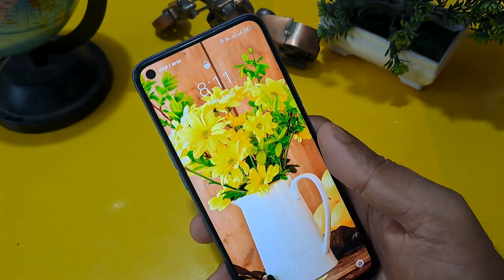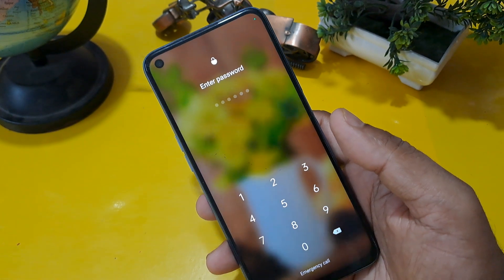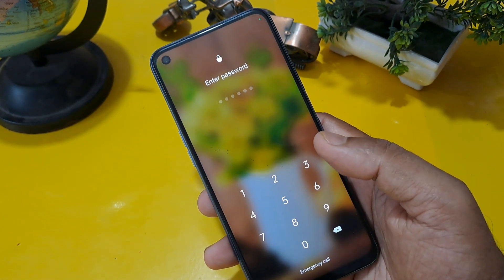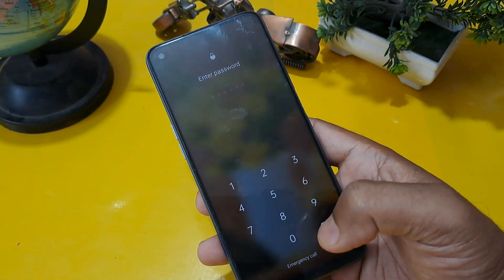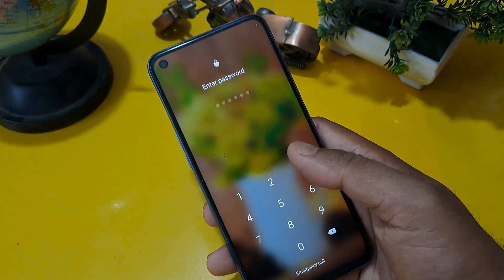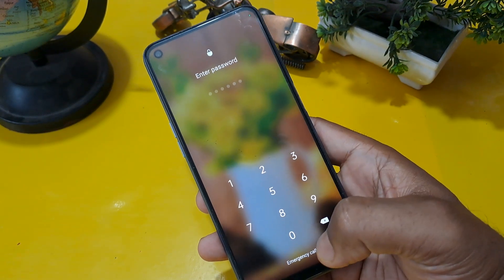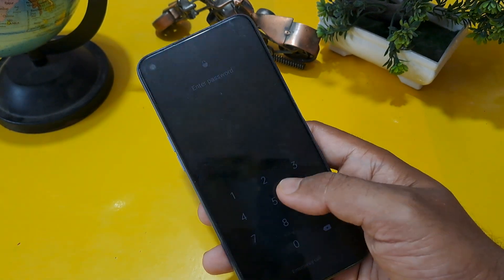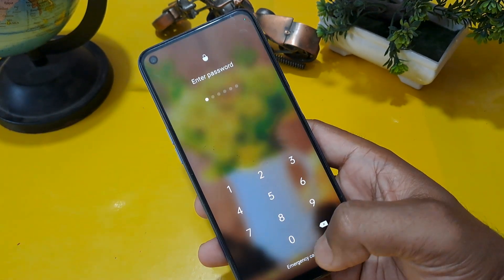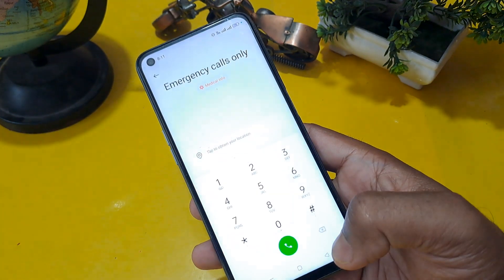Now you can see this phone is locked through a password and is not able to unlock with the correct PIN or passcode. If you are facing the same issue on your phone, get ready for today's trick. You will see that this phone is locked by passcode and below this screen the emergency calls option is given.